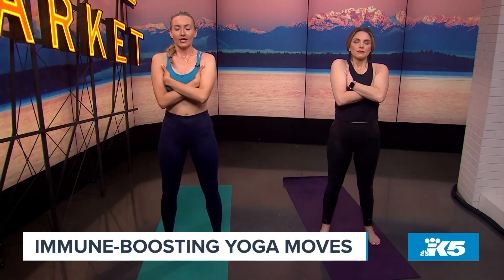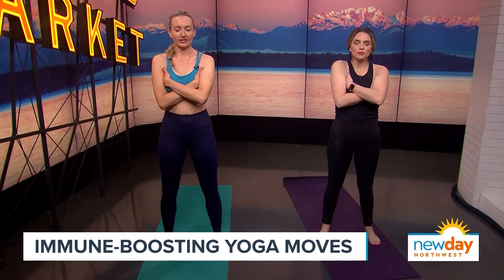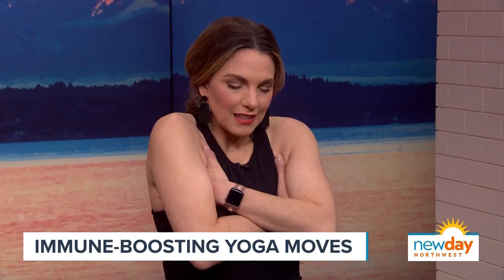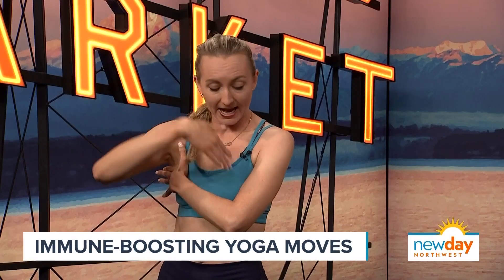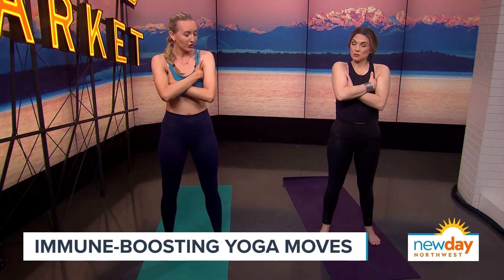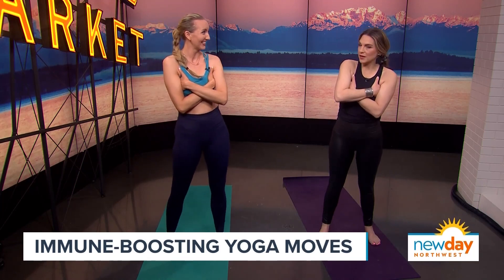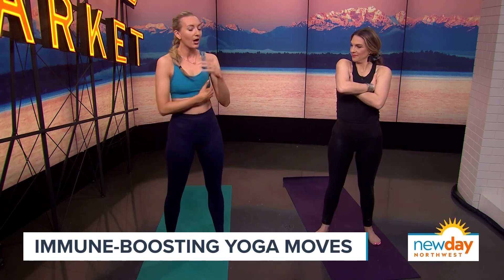Take a couple of deep breaths — breathe into the front of your body, the back of the body, the belly, ribs, the chest. It's that gentle hug feeling, and if you were doing this at home you'd switch the other hand in front to put pressure on both sides. Fun fact: if you are sick and have a stuffed up nose, according to yogic wisdom, due to the meridian energy channels, this can actually help unclog your nose. Try this three minutes in the morning.